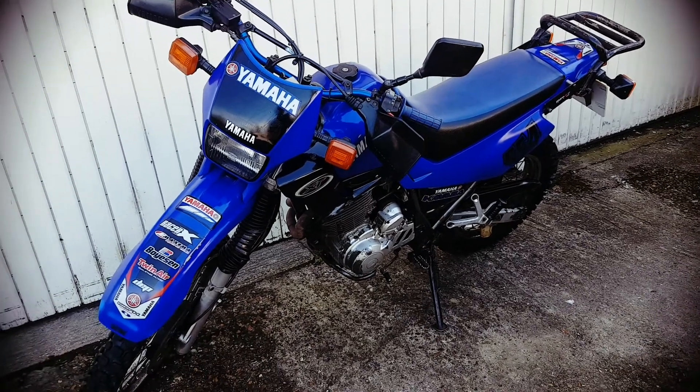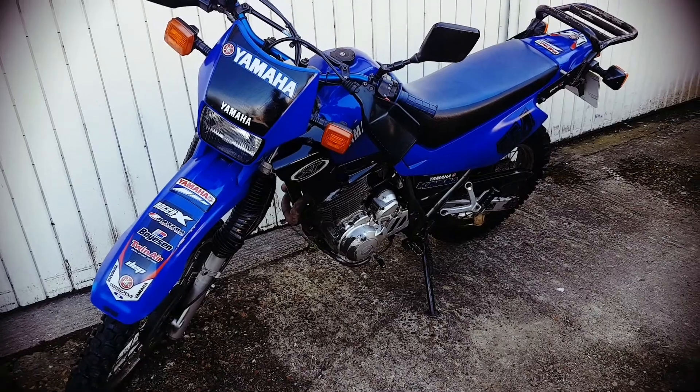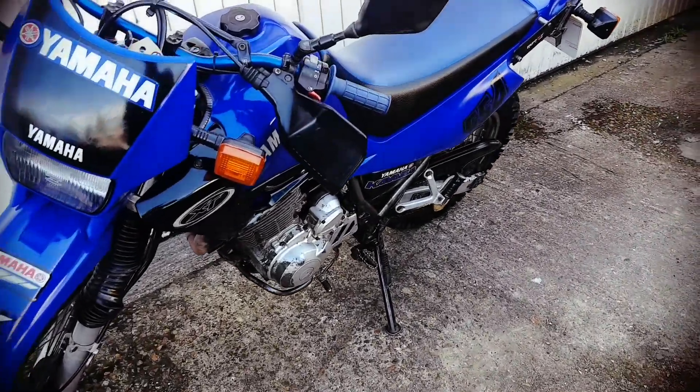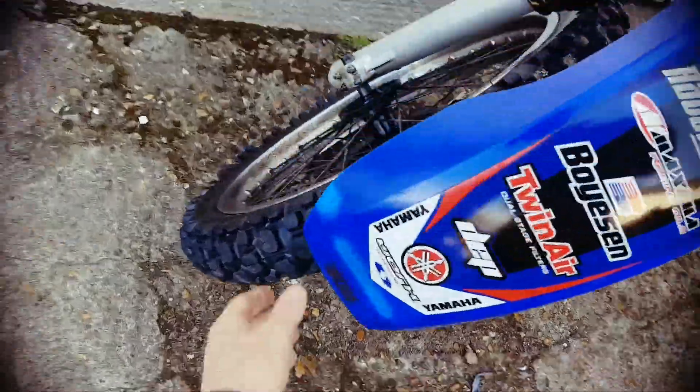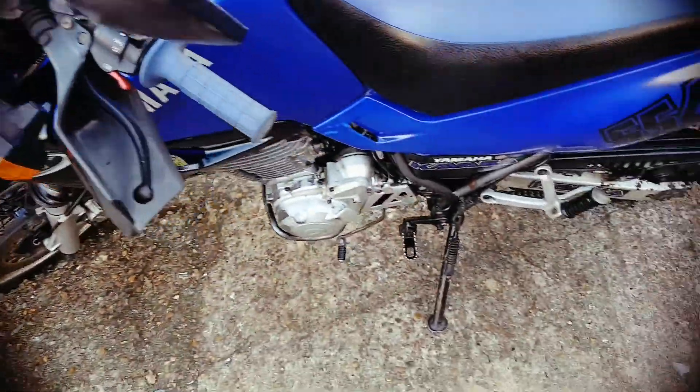This is the Yamaha XT600 that I've got for sale. Just a bit of a look around the bike. Tyres aren't too bad on it, they're kind of reasonable. It's got 44,000 miles on it, which I thought was probably about right looking at it.